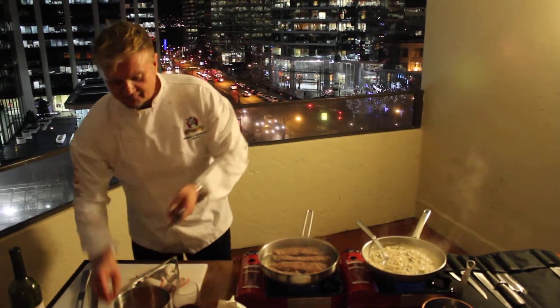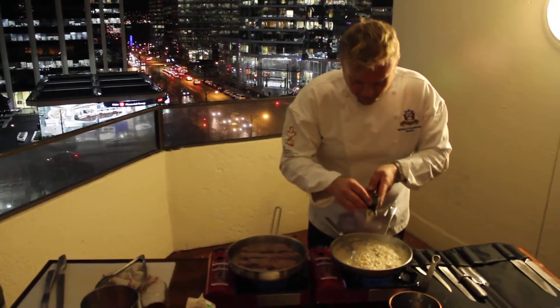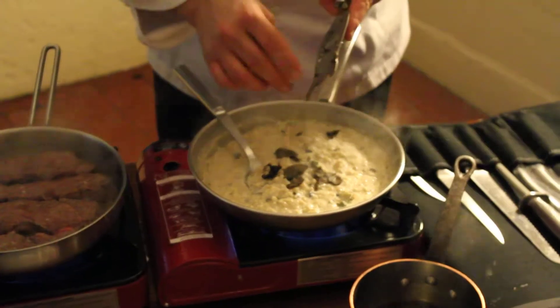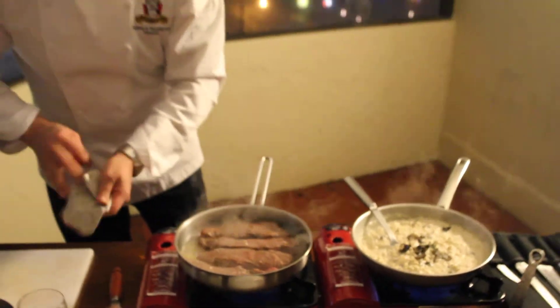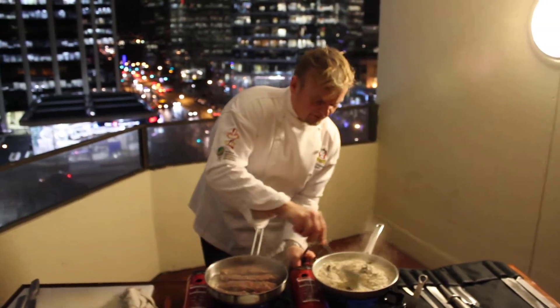Our final thing is black truffles — this is from Alba, Italy, and it's a beautiful combination to add to the risotto. You use pigs to find them, that's what they're used to, but now they've changed to dogs, because the pigs eat them, and the dogs love to have the smell. So that's done.